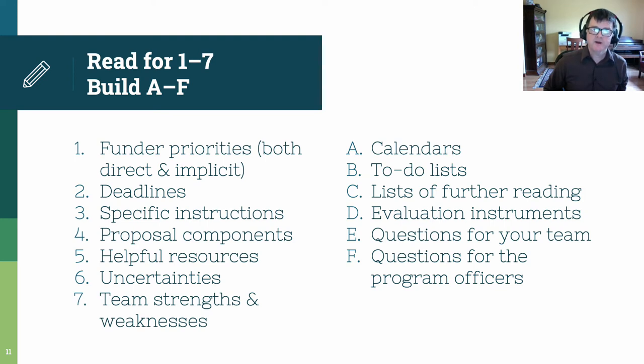Think about funder priorities, deadlines, specific instructions, proposal components, helpful resources, uncertainties, and your team strengths and weaknesses. Turn this reading into calendars, to-do lists, other things to read, evaluation instruments — both those provided by the funder and ones you create for yourself — questions to ask other people on your team, and questions for the program officers. The idea here is to turn reading into something that you can take forward to other people for review and comment.